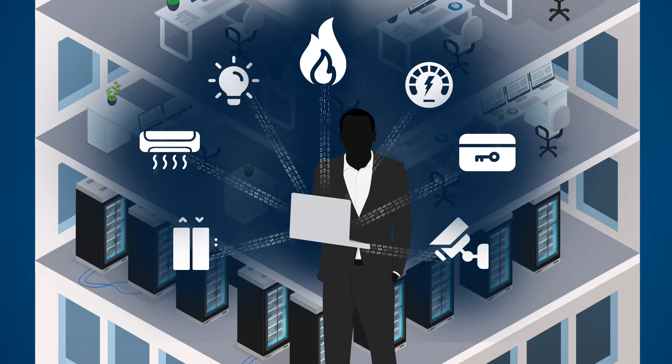The real promise lies in using this information to make data-driven decisions to predict possible business outcomes, such as changes in the operating environment and the ability to operate proactively instead of reactively.